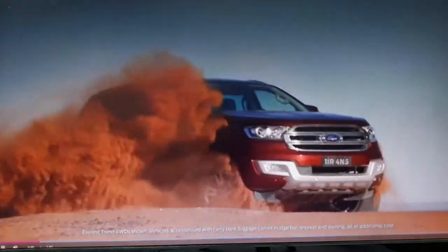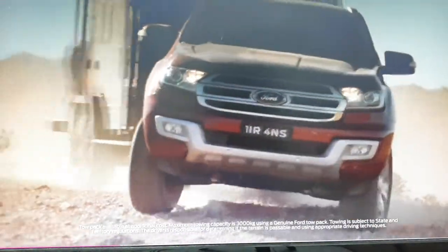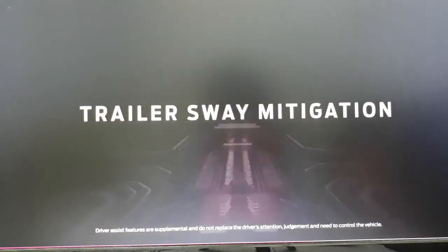This is the Everest engineering trailer control video. Towing in these environments requires more than just a sturdy tow bar. The Everest 3.2-liter diesel engine uses its low-end torque to haul the trailer's massive weight. The transmission's grade logic senses steep terrain and ensures appropriate power is always on hand, while the robust ladder frame chassis, genuine tow pack strong design, and high departure angle lets you tow anywhere confidently.